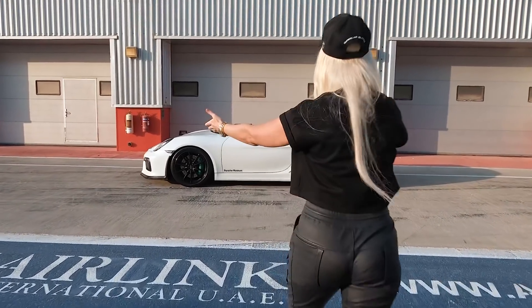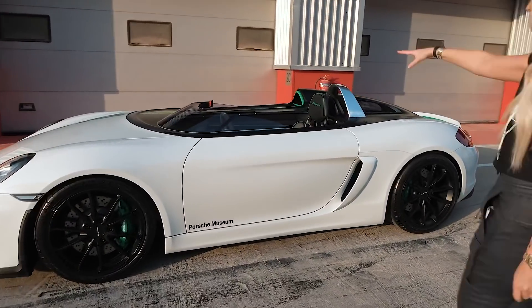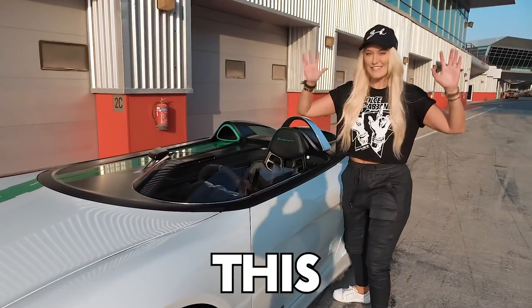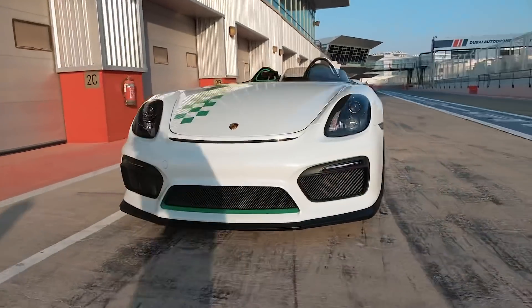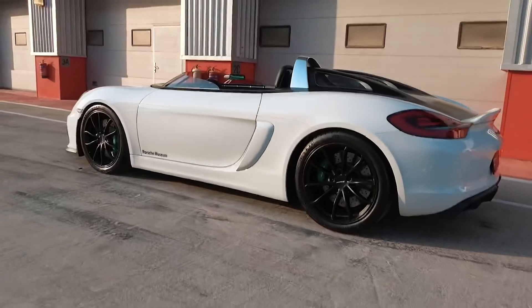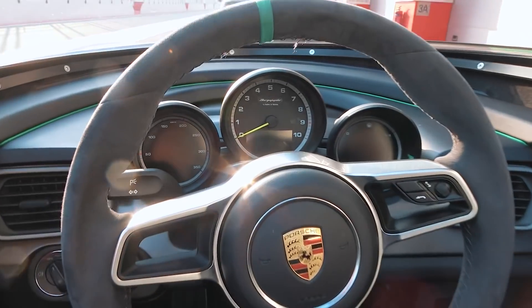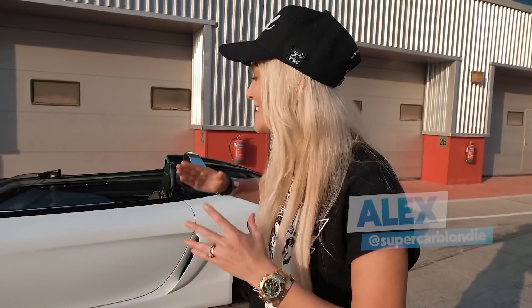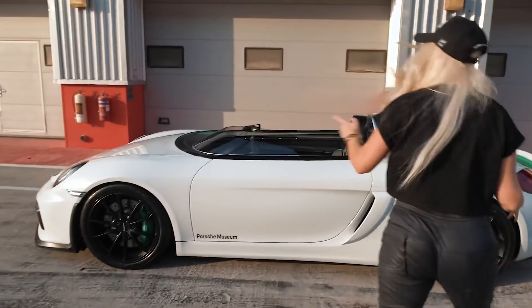When have you ever seen a Porsche with no roof, hardly any windscreen, and only one seat? This right here is called the Boxster Bergspider. How freaking cool is this? A massive thank you to Porsche for bringing this car to us here in Dubai so we can share it with you on the Supercar Blondie channel. Please give it a quick like and subscribe — we get access to the coolest cars ever.